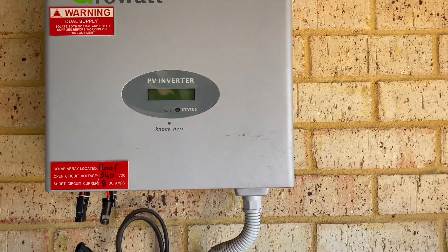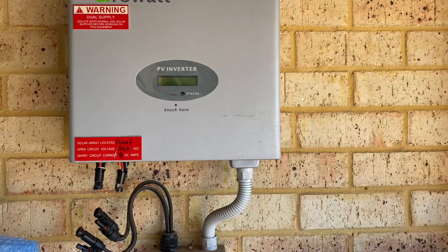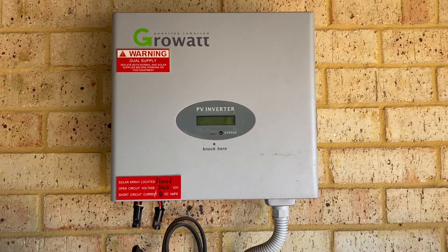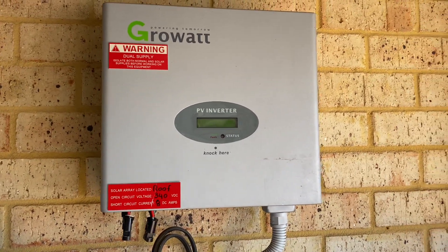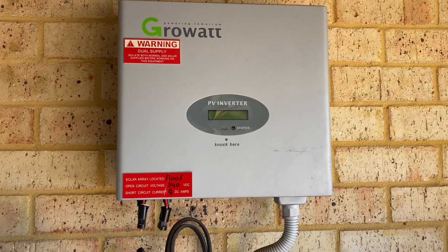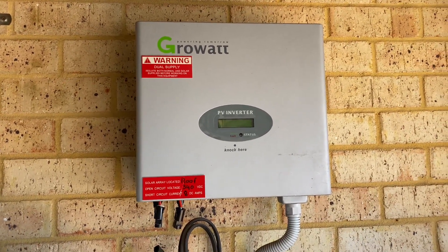It's something to be mindful of when you're buying a system. These cheap inverters have their place in the market, but really only for situations like this where a property is being sold and they don't care what happens beyond three months. If you're buying a system to keep, be mindful that if the inverter fails and you're up for fifteen hundred to seventeen hundred dollars to replace it, that has made the cheap system you bought initially really quite expensive.